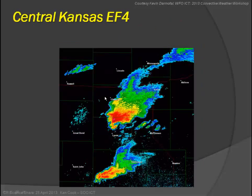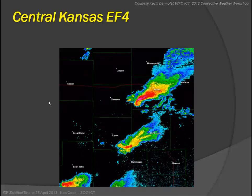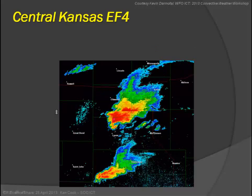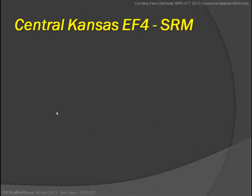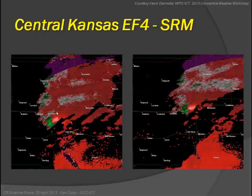The first storm I'll discuss is the one near Salina. This gives an overview of how the supercell was going in central Kansas and the track that went from near Lyons up to near Salina — Canopolis Lake is in that area. This is what the SRM looked like leading up to that when we got the reports and went out to survey the damage — here it is northeast of the lines at this time.